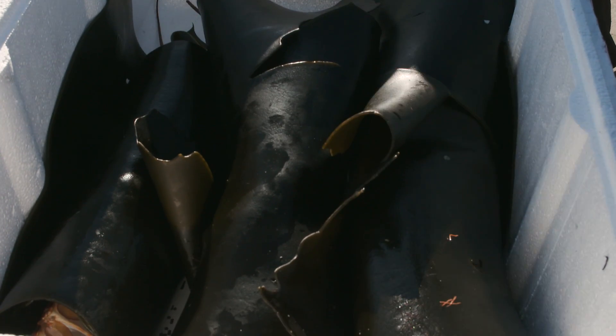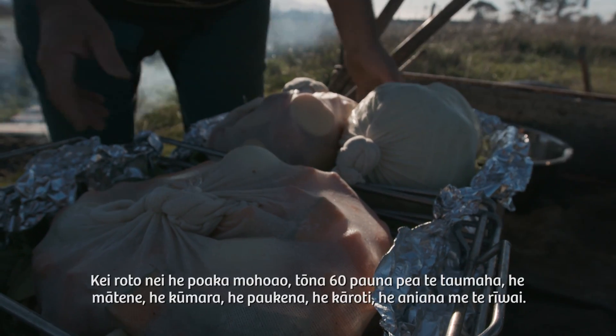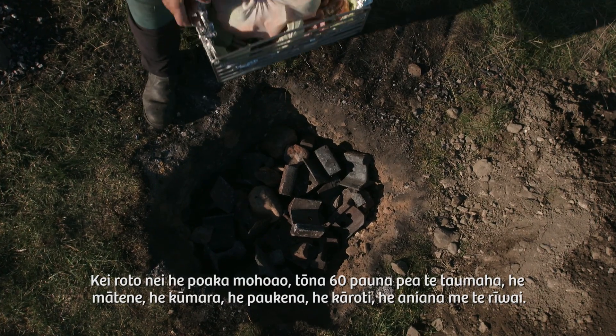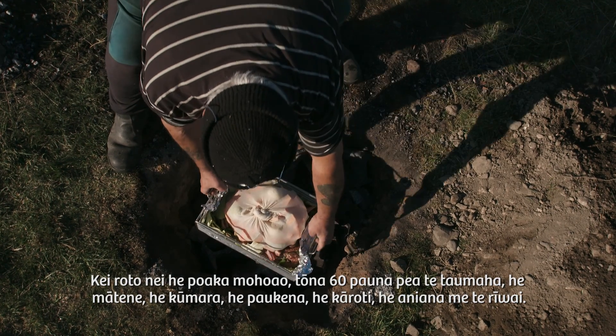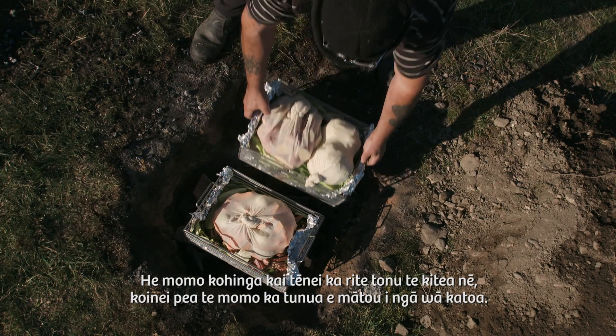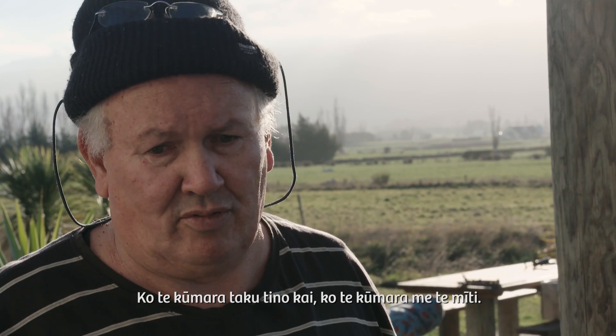And then we'll try and put these down. That's about a 60-pound wild pig that we got, and a wee bit of mutton, kumara, pumpkin, carrots, onions, potatoes — which is a pretty basic menu for it. We cook that pretty much all the time. Kumara is my favourite — I love kumara and the meat.